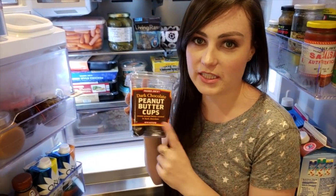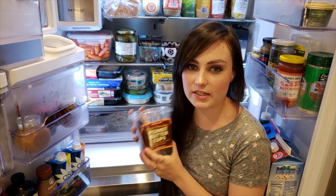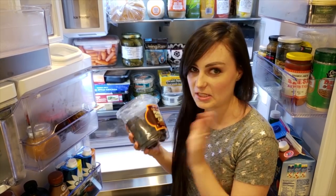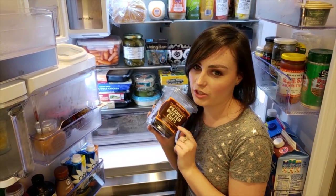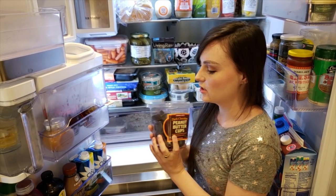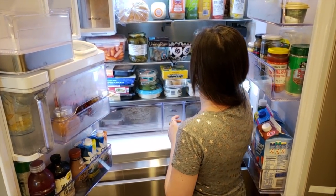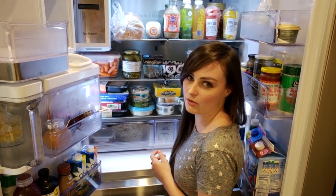If you have never tried these, I urge you — don't do it. You will become addicted and gain a lot of weight. I'm a testament. These are from Trader Joe's; they're the dark chocolate peanut butter cups and they are my guilty pleasure. I try my best to not keep them in the fridge to be honest, because when I do, they go fast.